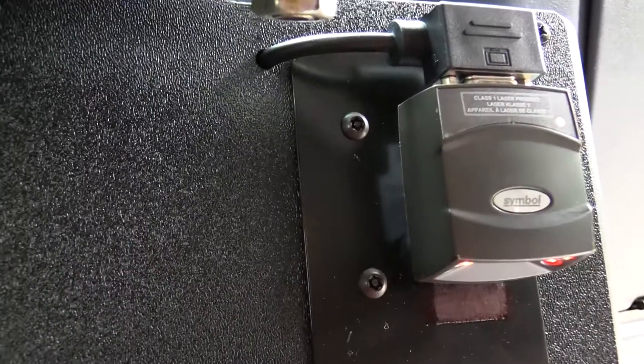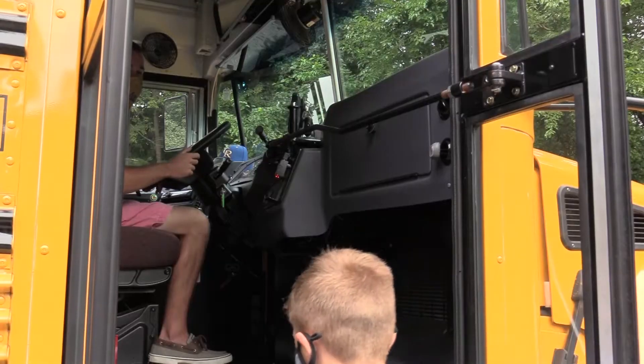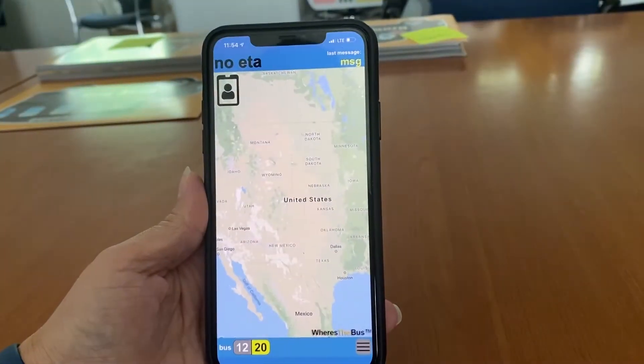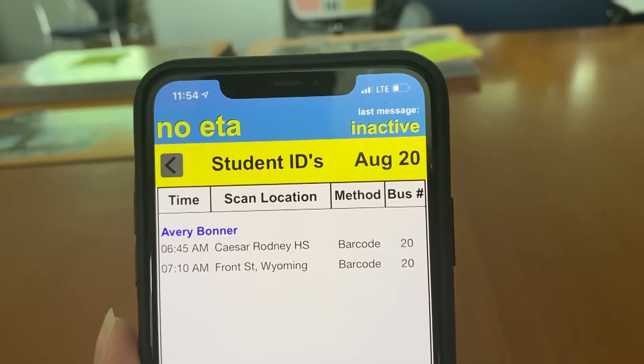New for the 2020-21 school year, every CR bus will be equipped with barcode readers that allow students to scan their unique barcode as they enter and exit the bus. When a student scans upon entry of the bus, the data will be transmitted in real time to the Where is the Bus Parent app, which will immediately notify parents and family members of where, when, and what bus the student got on and off.